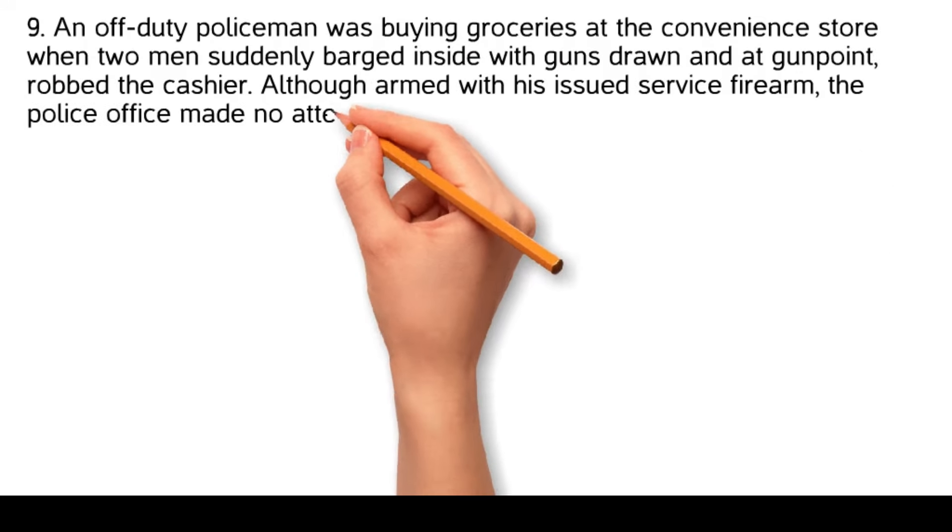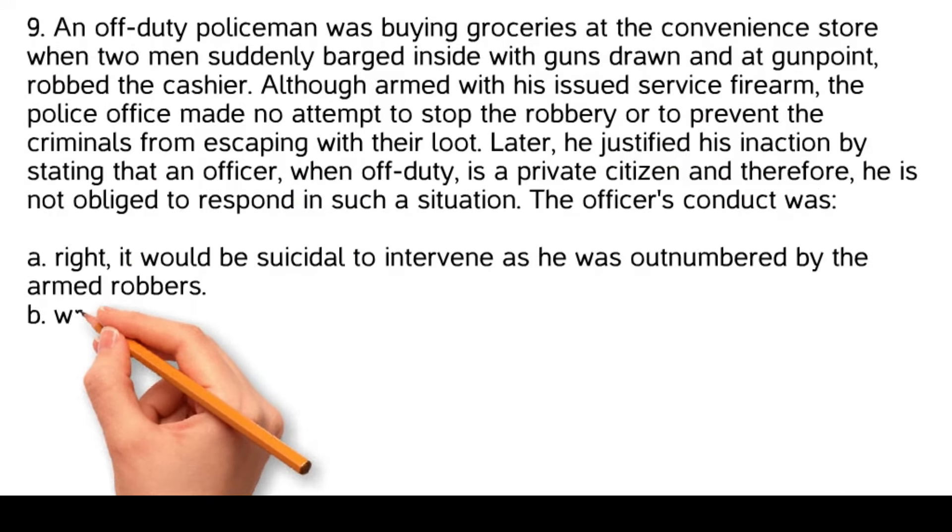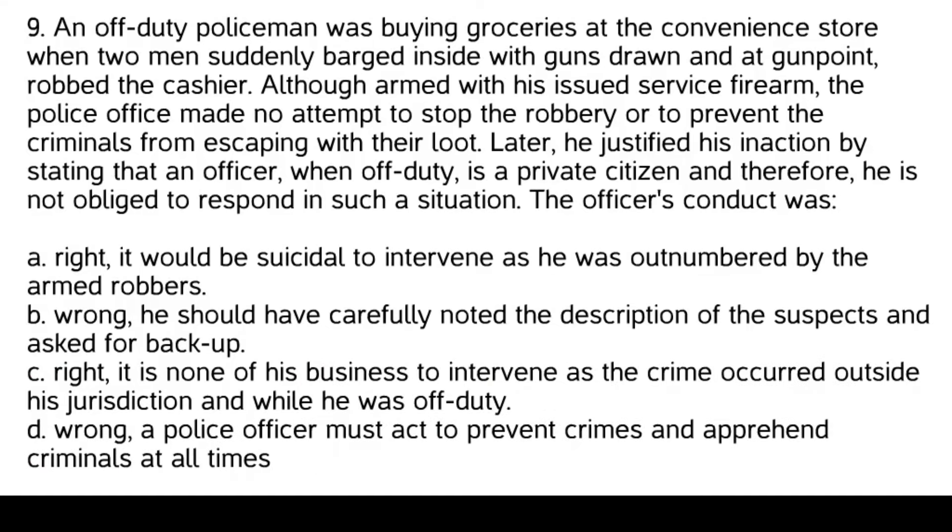An off-duty policeman was buying groceries at a convenience store when two armed men barged inside and at gunpoint robbed the cashier. Although armed with his issued service firearm, the police officer made no attempt to stop the robbery or prevent the criminals from escaping. He justified his inaction by stating that an officer, when off-duty, is a private citizen and therefore not obliged to respond. Options: Right — it would be suicidal to intervene as he was outnumbered. Wrong — he should have noted suspect descriptions and called for backup. Right — it is none of his business outside his jurisdiction. Wrong — a police officer must act to prevent crimes and apprehend criminals at all times.